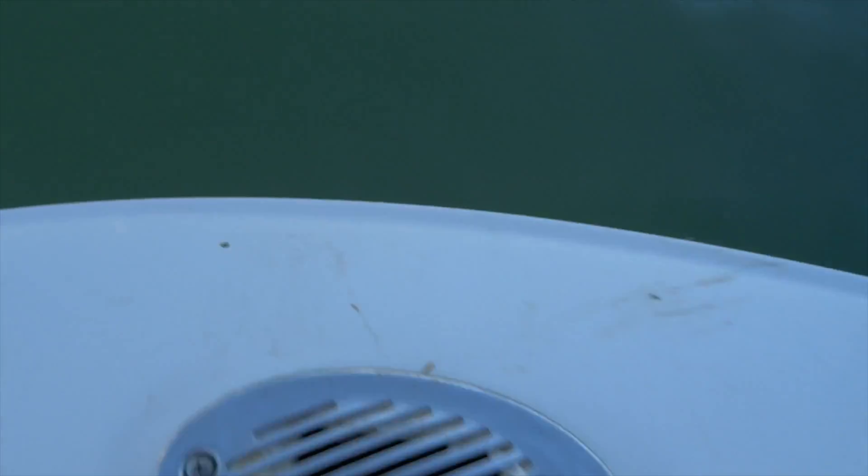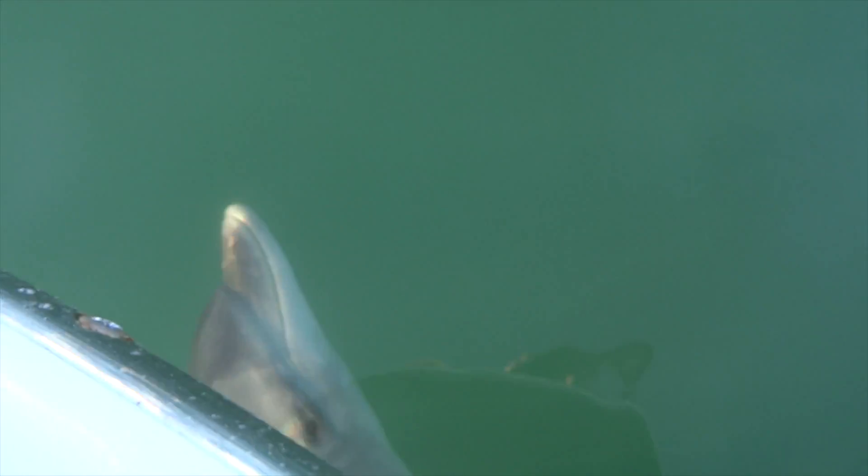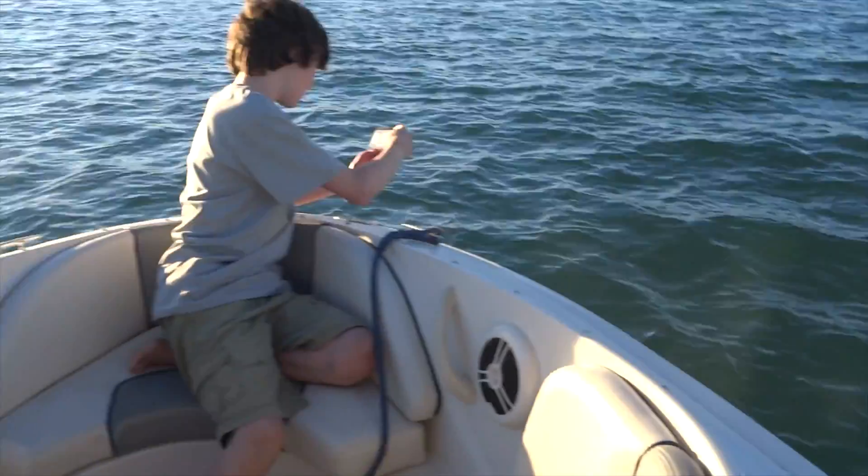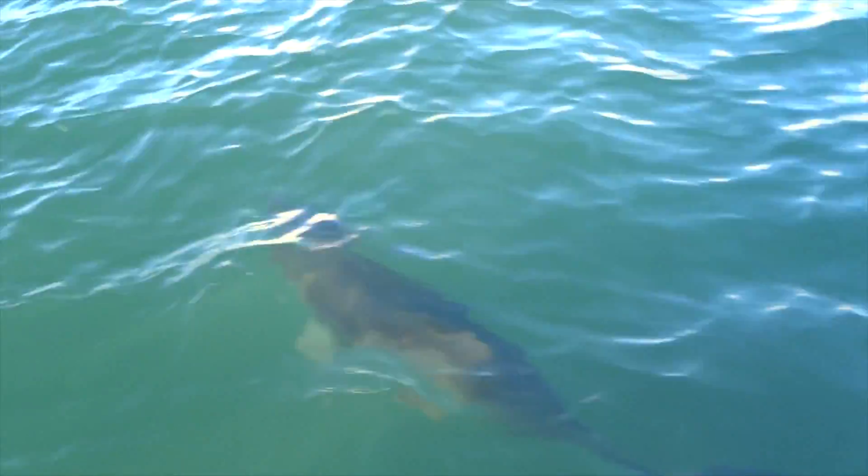There is a dolphin just underneath the boat right here. Oh look at that. Oh my god. Wow.